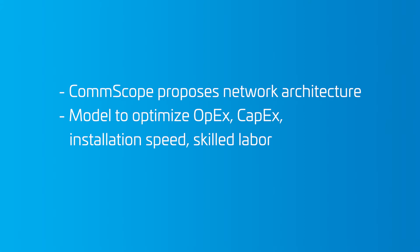on CAPEX, on installation speed, and potentially also on the amount of skilled people that are required. With that process, we ultimately help and support the implementation.